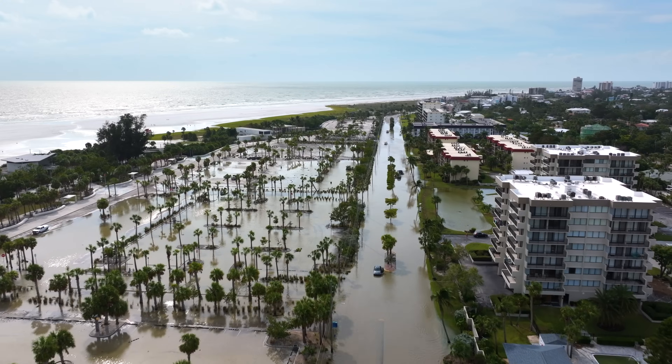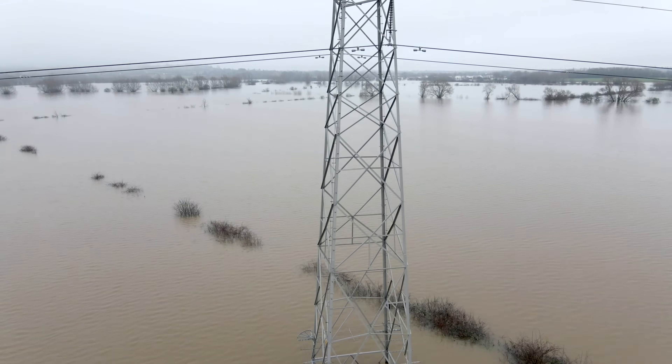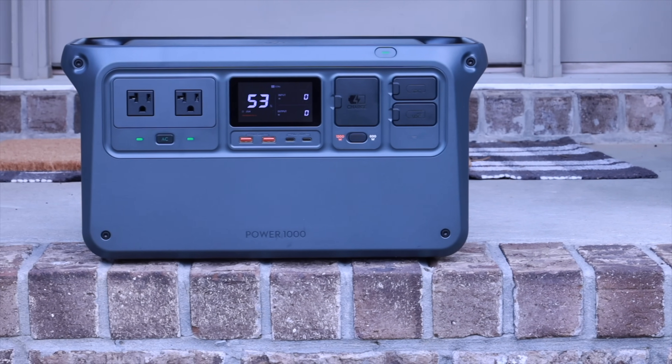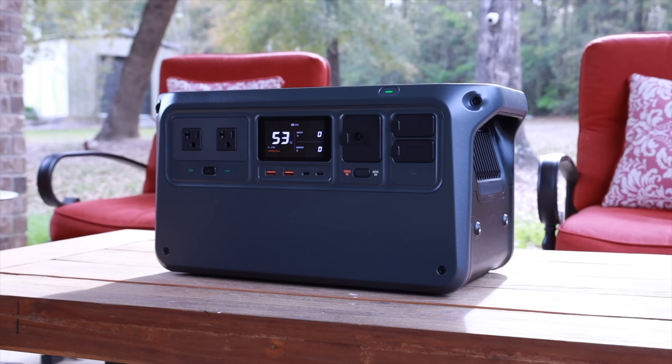As someone who lives on the Gulf Coast, a region that's prone to hurricanes, tornadoes, and other inclement weather, I'm always on the lookout for a good power backup. In this video, I'll be partnering with DJI to take a look at the DJI Power 1000, which brings more power with less noise and charges faster than most other power stations of the same size.